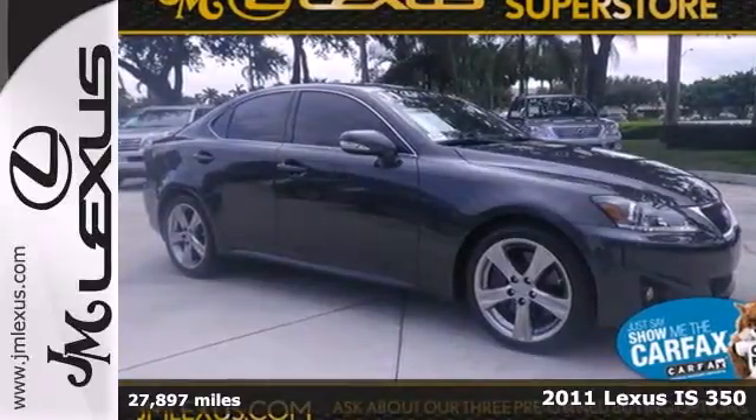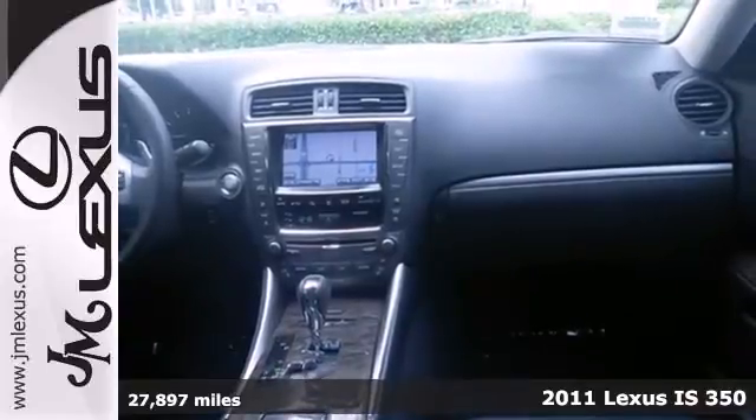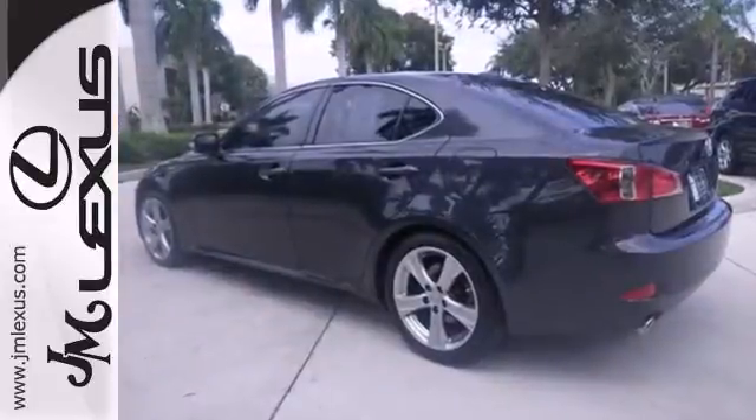It's a 2011 Lexus IS 350. This stunning sports sedan is loaded with standard features, including alloy wheels, xenon headlamps, four-wheel anti-lock brakes, and stability and traction control.